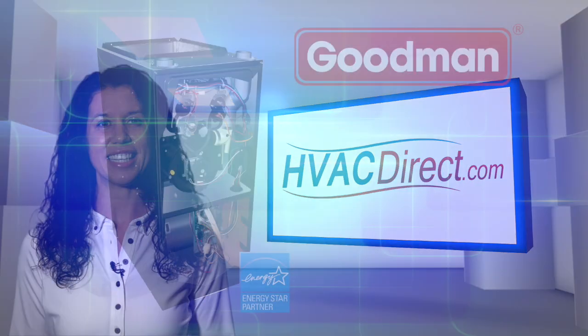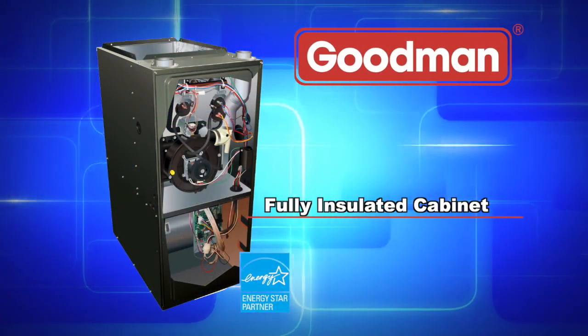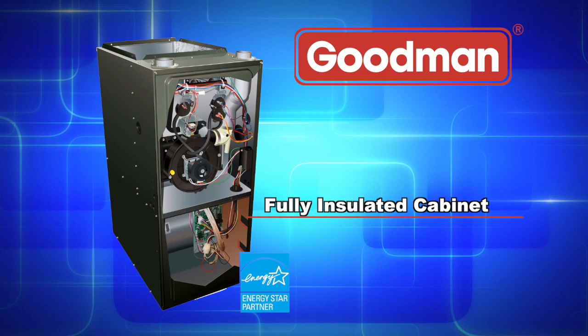A fully insulated furnace cabinet helps to keep the heat inside the furnace and has less than a 2% air leakage rate. The insulation also assists with noise suppression when the furnace is operating.